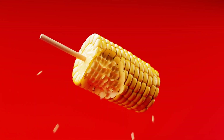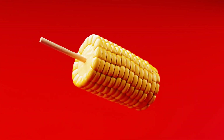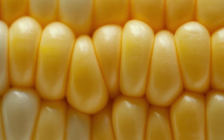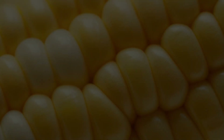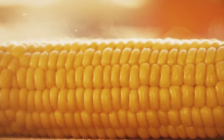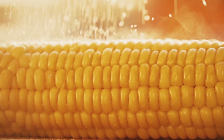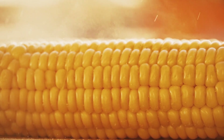In summary, humans cannot fully digest corn due to the presence of cellulose in the outer shell of the corn kernel. While the undigested appearance of corn in stool may suggest that the body is unable to process it, this is primarily due to the indigestibility of the pericarp. Despite its indigestible parts, corn remains an important dietary staple for people worldwide, contributing to nutrition in various forms and through cultural practices like nixtamalization.